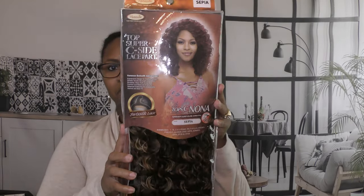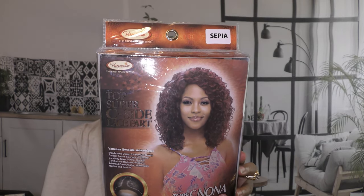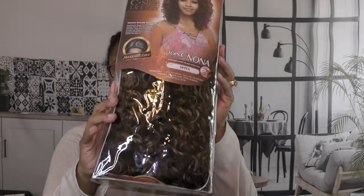Hey friends, welcome to Naturally Corporate. I love wearing my own hair, but I figured I'd switch things up a bit for a while. So this video is featuring a really nice wig by Vanessa Wigs.